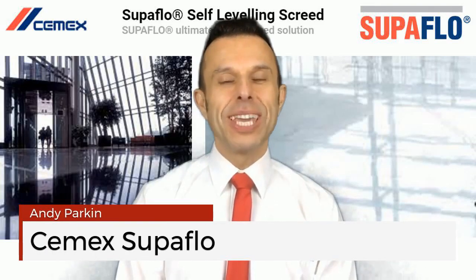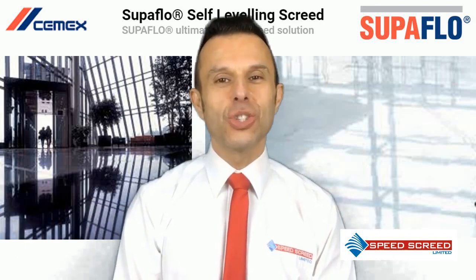Hi, I'm Andy Park, Managing Director of the multi-award winning SpeedScreed, and I'm here today to talk about CEMEX SuperFlow.